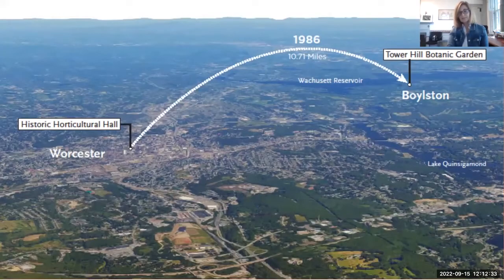A farm became available on Tower Hill — so named because there used to be a tower overlooking this property that looked out onto the Wachusett Reservoir. Some people think it went a long way away, but in fact it's less than 11 miles from its original location. We were originally renamed Tower Hill Botanic Garden and recently changed to the New England Botanic Garden at Tower Hill, really reflecting our growth and our audience.